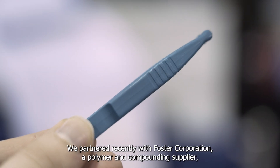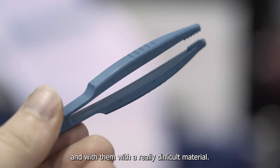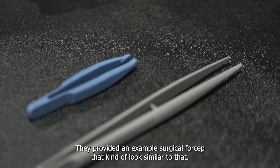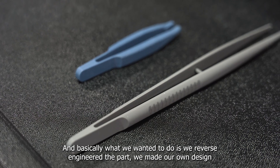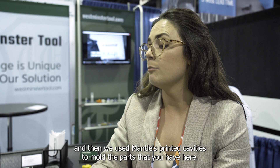We partnered recently with Foster Corporation, a polymer and compounding supplier. With them and a really difficult material, they provided an example surgical forceps that looks similar to that part. Basically what we wanted to do is reverse engineer the part — we made our own design and then used Mantle's printed cavities to mold the parts that you have.